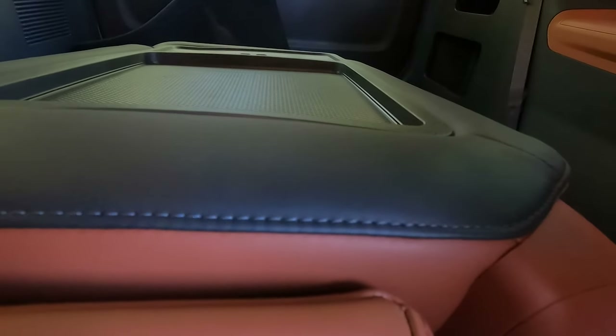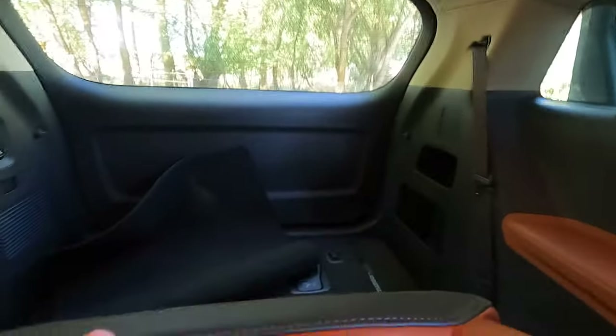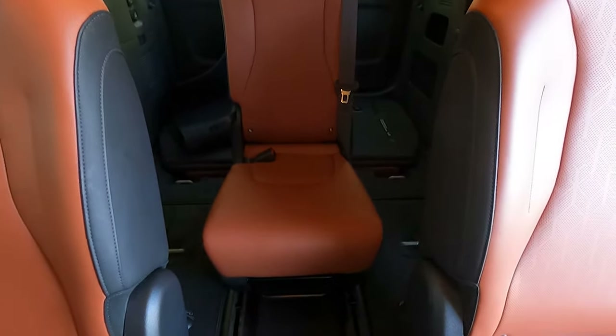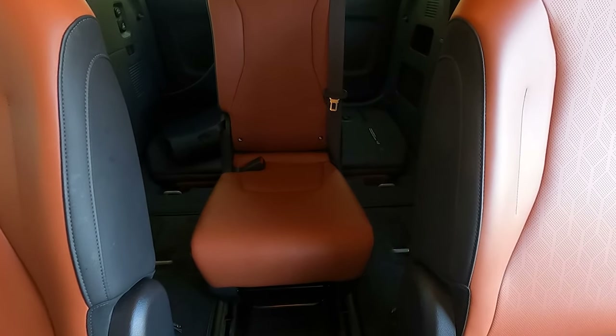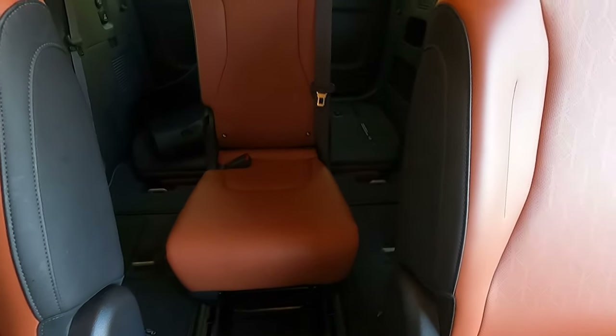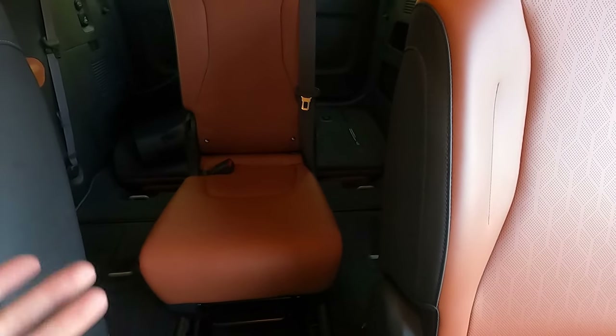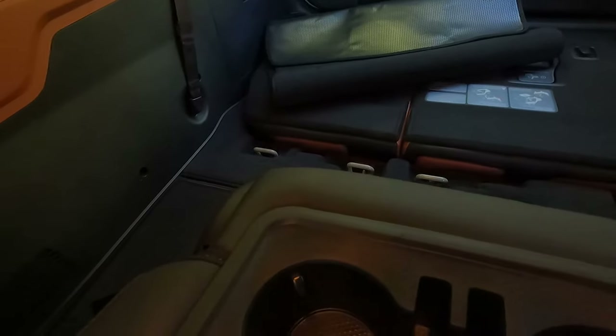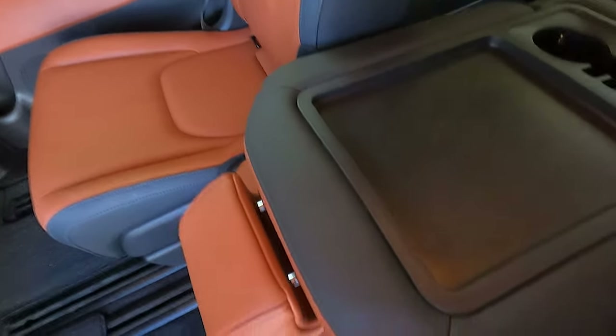I'm not entirely sure why you'd want to slide it all the way back, but maybe if you've got three kids and one is being annoying — you can separate them while keeping everyone buckled without having to raise up the rear seats. It was kind of a funny feature to me. And of course this middle row has a removable center console seat.